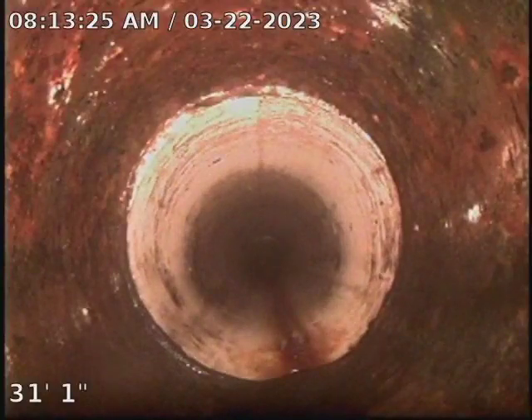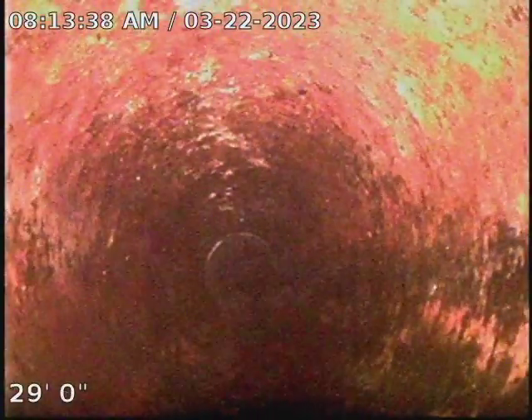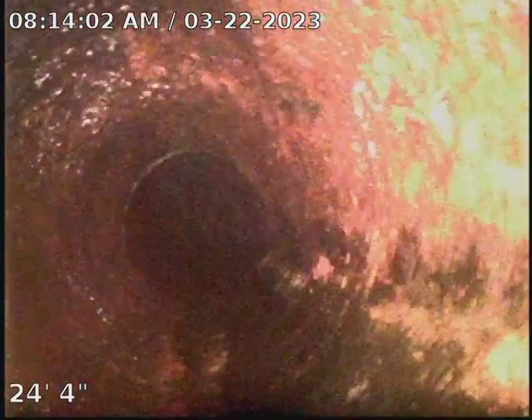I'm going to go ahead and start pulling back. We are at PVC slash cast iron. We did actually run our machine over 70 feet into the PVC. We did clean this line very well.